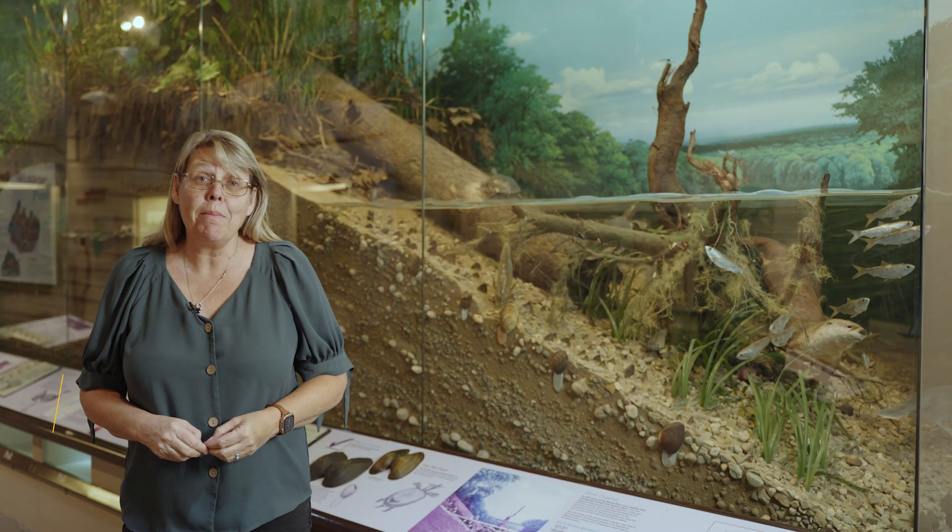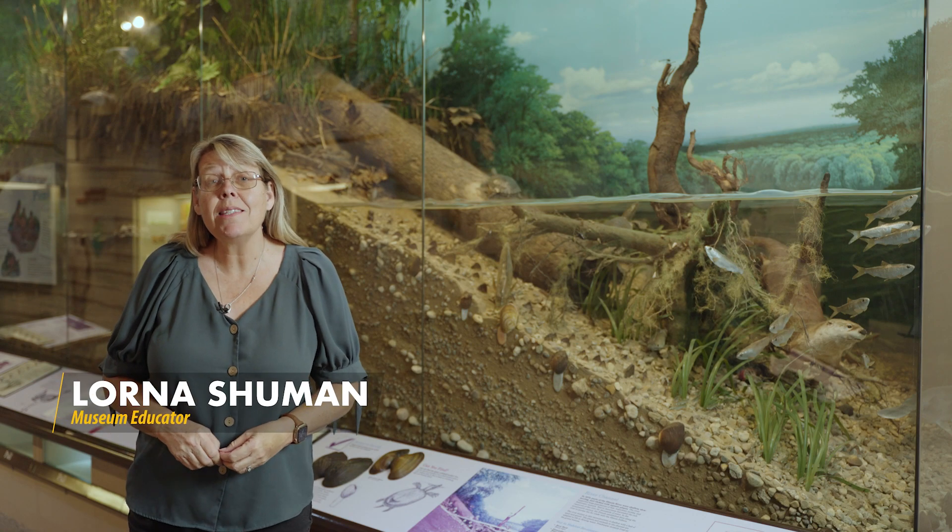Welcome everyone and thanks for joining me. I'm Lorna Schumann with the Illinois State Museum. Did you know that Illinois has six habitats? It's because we're such a big state. So tell me, what do you think a habitat is?